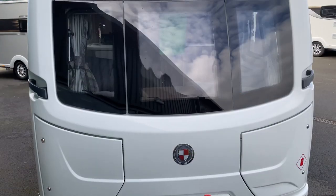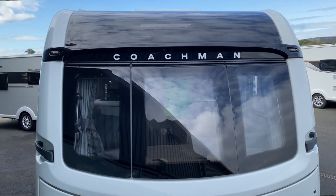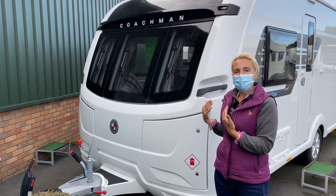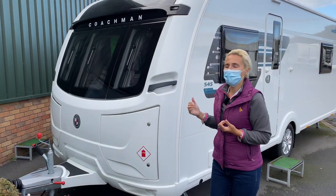At the front we can see the three Coachman windows and the large sunroof. We've also got two lockers at the front, and this is where you're going to place the gas in this one. We'll head down the near side of the caravan and have a closer look at the services that we're going to get.